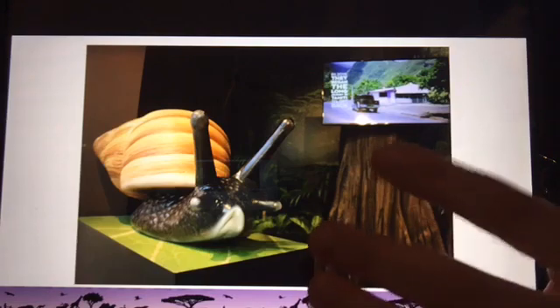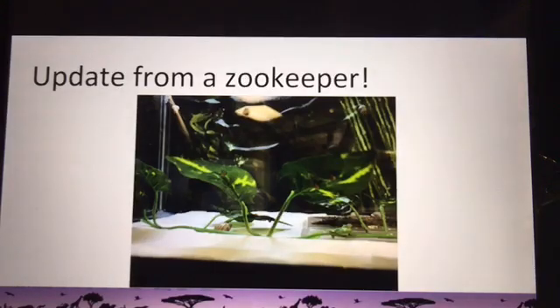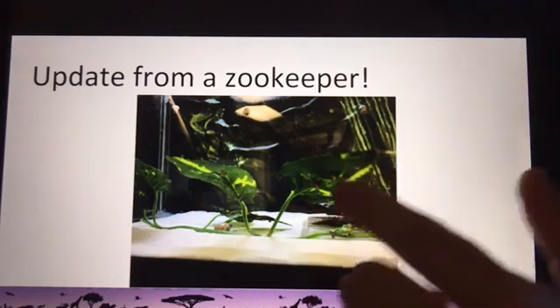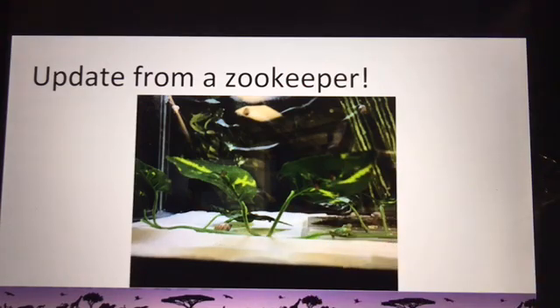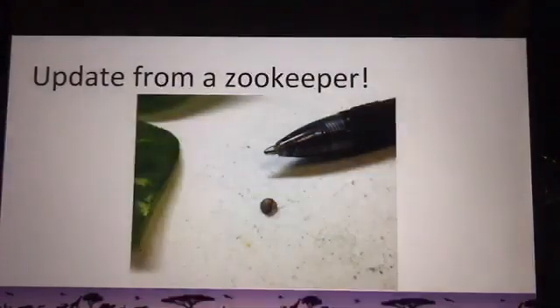I checked in with our animal care team yesterday and they sent me some pictures from the habitat — less than 24 hours old. You can see some of the snails on the bottom and a couple living underneath a leaf. And are you ready for this? A baby snail! There's a ballpoint pen in there for scale to show you just how tiny they are when they're first born.